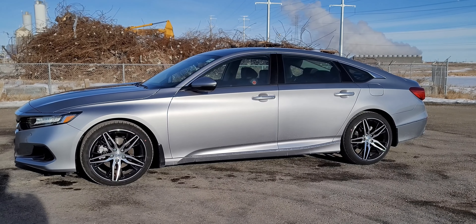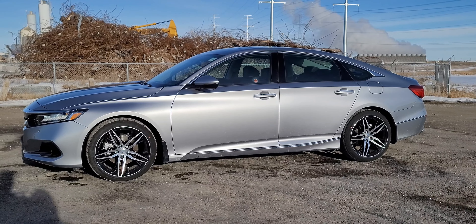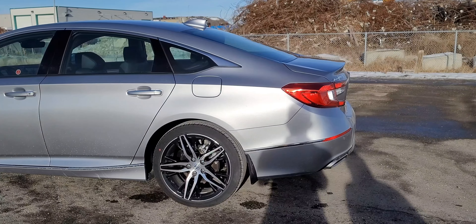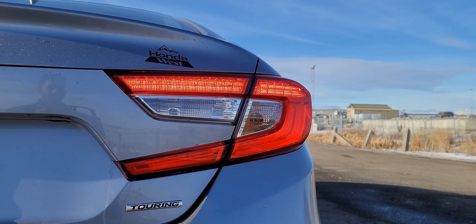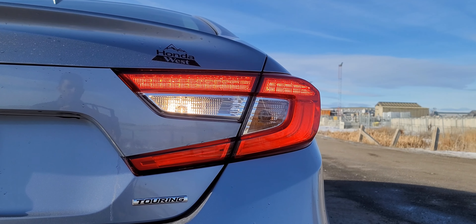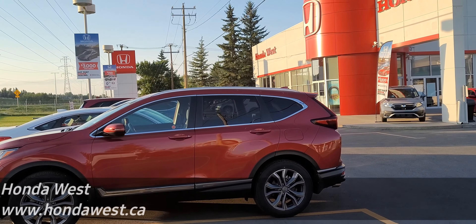The rear has that fastback look which looks pretty nice. It has an A7-esque rear-end look to it which some people may like, and it does look pretty nice overall, especially for a mainstream mid-size sedan. The brand has that same LED combination tail light setup, with brake lights and running lights as LEDs while the reverse lights and signals are halogens.